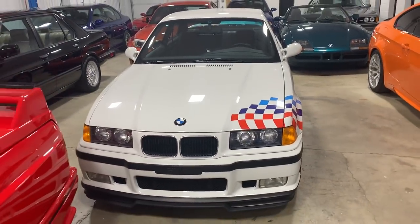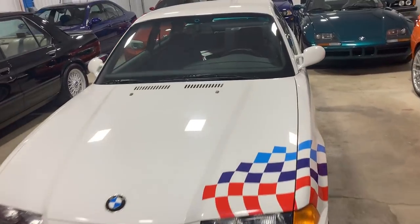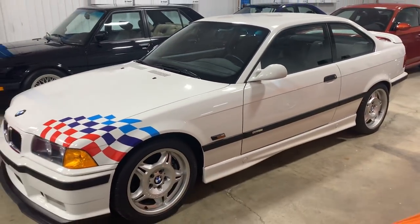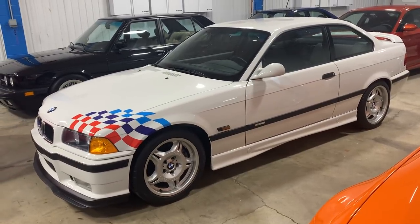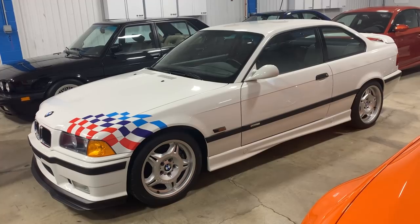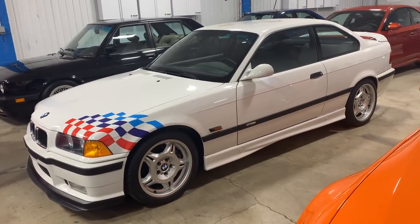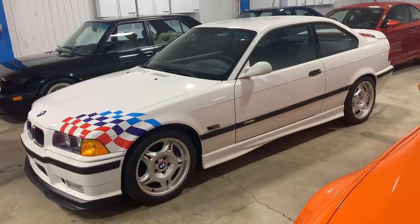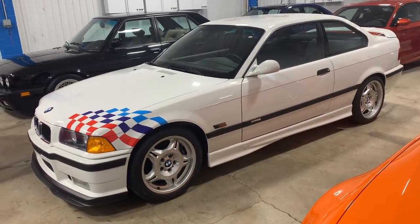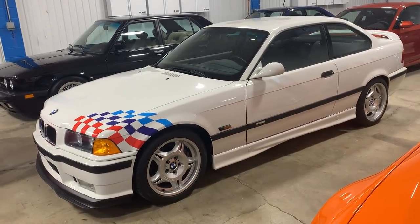The E36 M3 Lightweight — internally dubbed the CSL by BMW during production. This 12,000 mile, all original, never modified M3 Lightweight is coming to market with EAG for the second time. They made 126 lightweights. We're very fortunate to have bought and sold about 30 of them. Some of the most significant ones that have come to market have come through our hands. This is among the best that we've had, and that's why it's part of this collection of BMW legends.